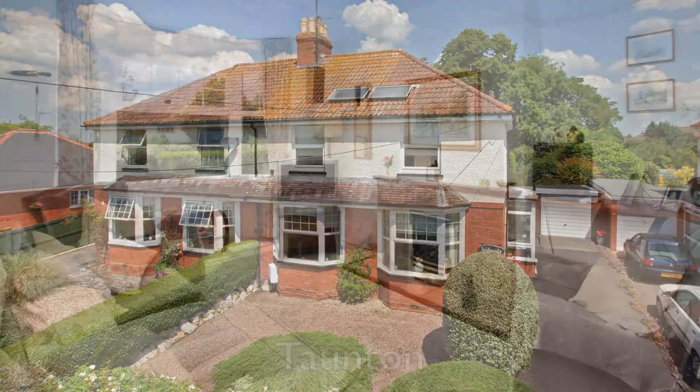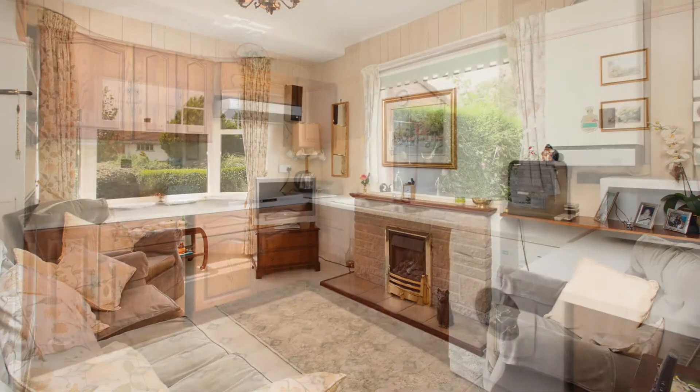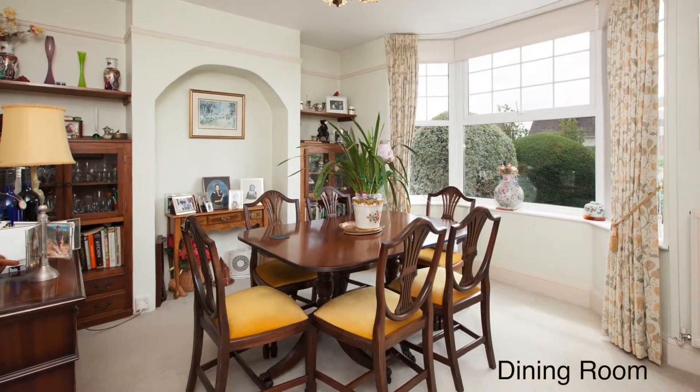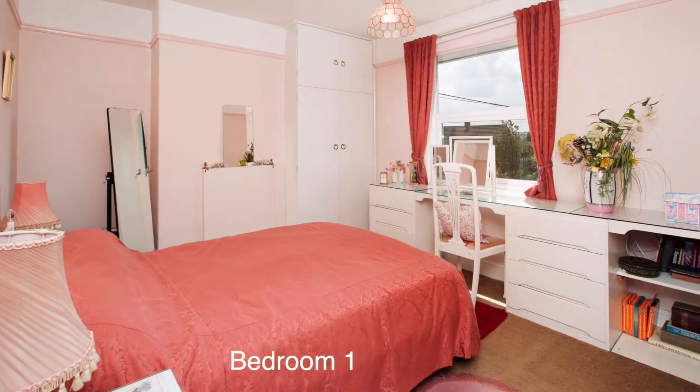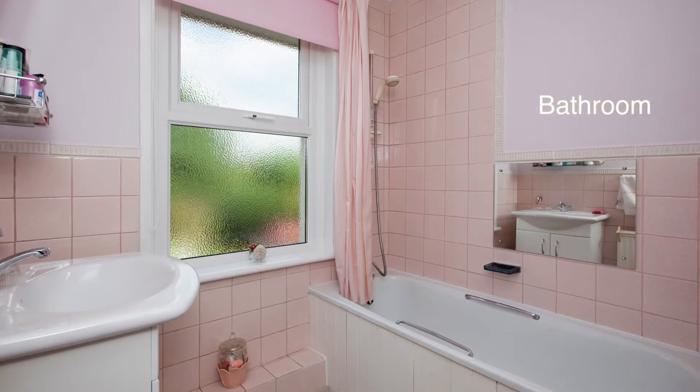This handsome 1930s bay-fronted property occupies a highly sought-after location and has lounge-stroke diner, kitchen-stroke breakfast room, ground floor WC, three bedrooms and bathroom to the first floor as well as separate WC.